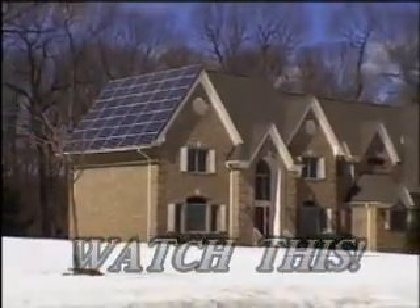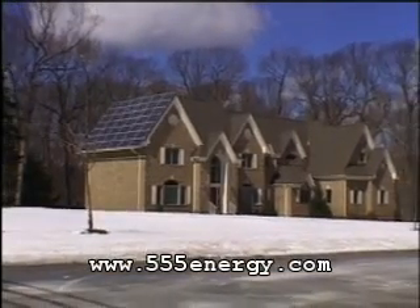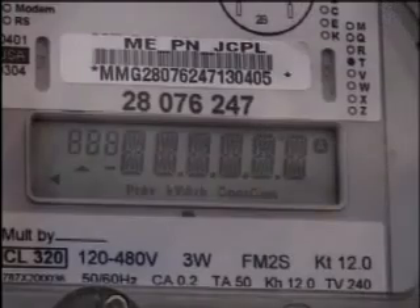This New Jersey family sells its unused electricity to the power company. The electric company didn't believe that we were producing so much energy, so they came and they changed the meter once. They didn't believe it, they came and changed it again. We're now in our third meter from the electric company. It's now a digital meter, and we still get a fantastic high every time you see that meter going backwards.